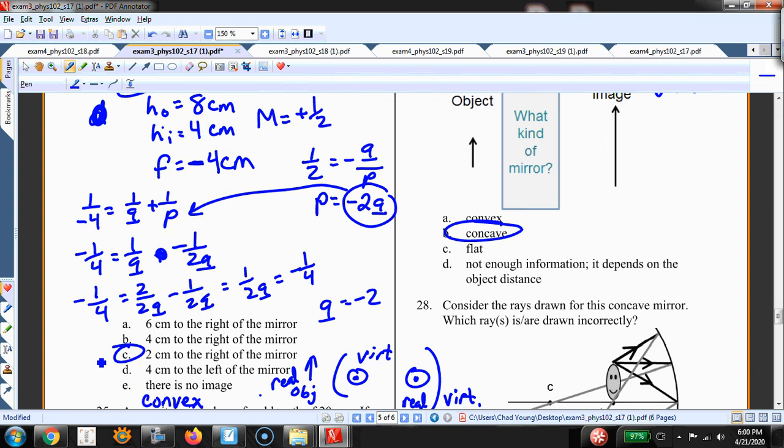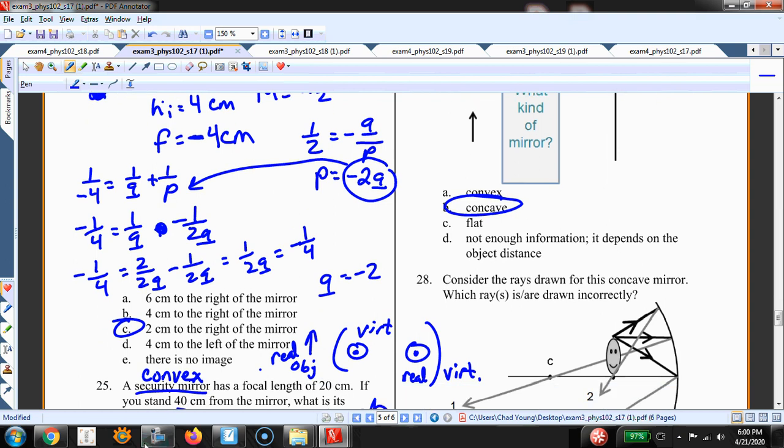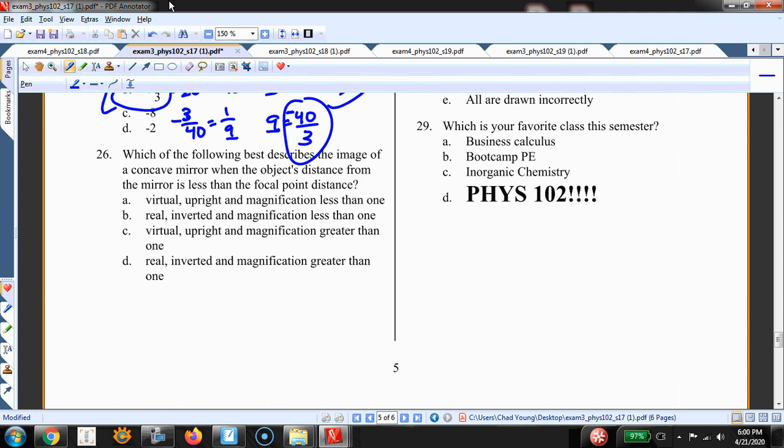I've told you I'm not going to require substitution to solve a system of equations, but I like doing it here because it's simple and it is a very useful skill. In science there are many instances where you have multiple equations describing a situation, and it's useful to solve them through substitution. You could see something like that on the test.